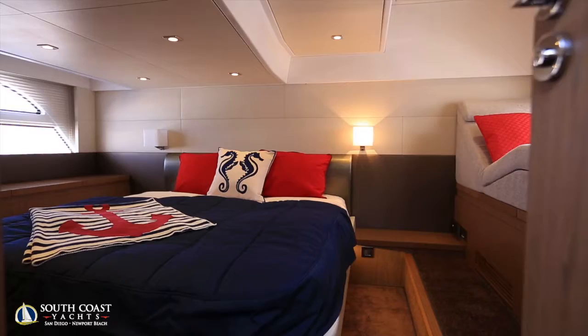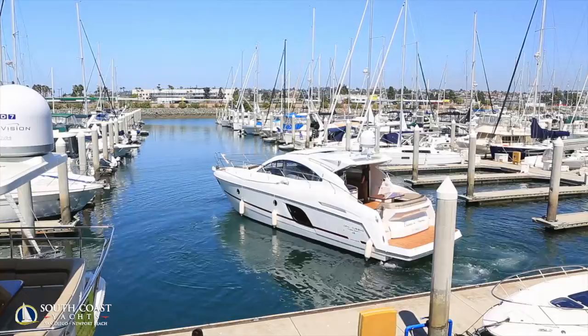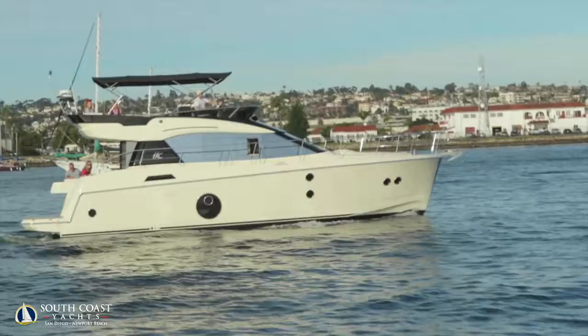We'll also have the new Beneteau Gran Turismo 49, the GT 49. She's the biggest Gran Turismo built — three cabin, two head version loaded with luxury equipment, drop-down swim platform so you can enjoy swimming out at the islands this summer. She also has a dinghy garage: by the press of a button, the dinghy garage raises up on the stern and you can put your tender inside. We've also installed a washer/dryer inside that dinghy garage. She's loaded with electronics, air, and a gen set, ready to go. You'll see her right at the entrance to the show.